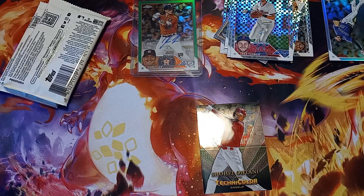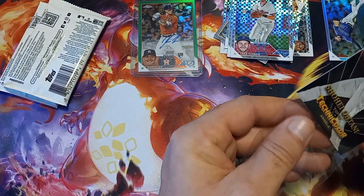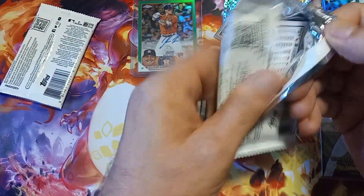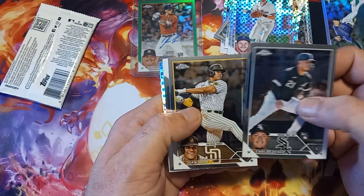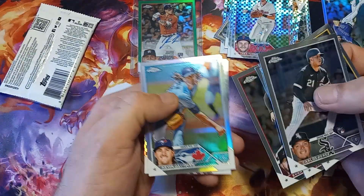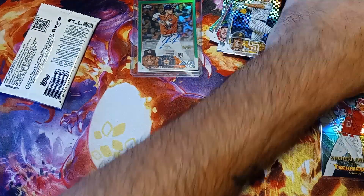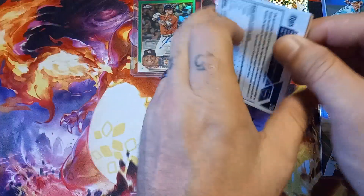Something about Chrome — I get insane boxes when it comes to Chrome, I don't know what it is. There's the Shohei, we'll sleeve it up for the personal collection. Maybe we pull a base or x-fractor Shohei now too. Looks like we may have something else back here — no, it's just backwards. I saw the white Joey Votto, Evan Longoria, a regular base refractor, and then Juan Soto with the x-fractor. So far two regular refractors and a numbered autograph on card — pretty good box.